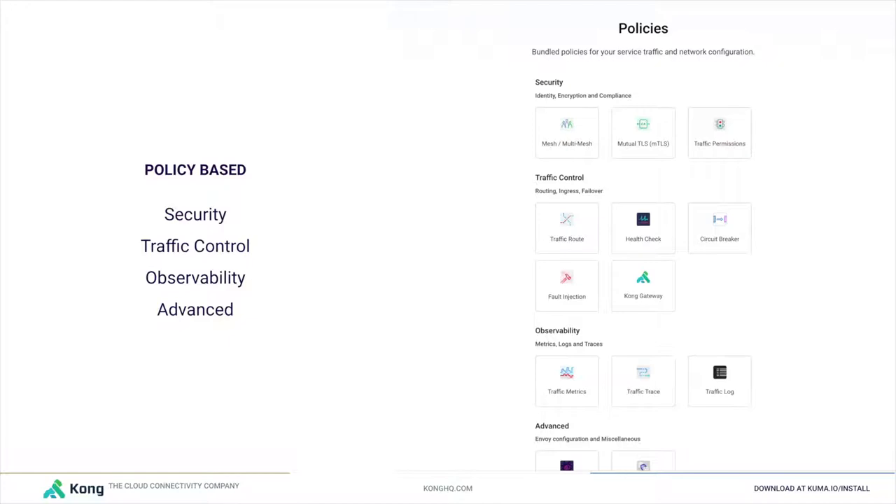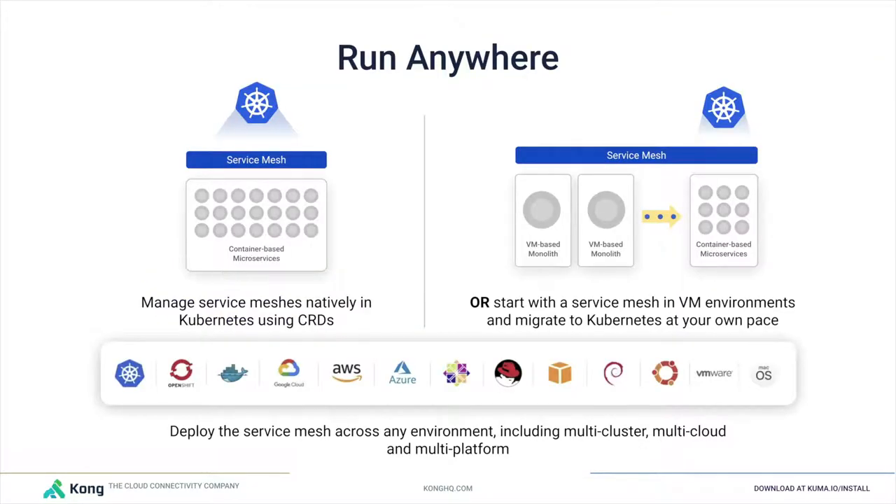In Kuma, you deploy a service mesh and then apply policies on top of your workloads — policies like traffic route, mutual TLS, permissions, health checks, circuit breakers, and more. Kuma is also being used today to accelerate the transition to Kubernetes by simultaneously supporting virtual machine-based zones alongside Kubernetes zones, and using traffic routing rules to determine how much traffic goes to the VM-based version versus the container-based version of a service — including environments like AWS Fargate and ECS, which other service meshes typically do not support.